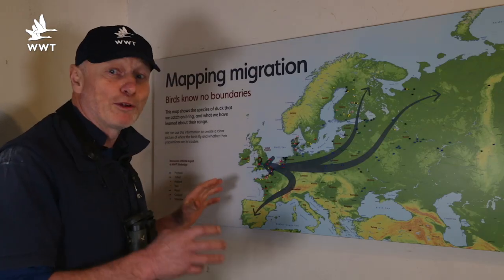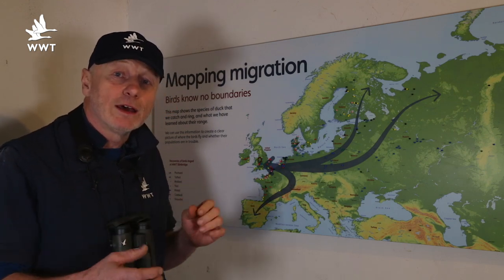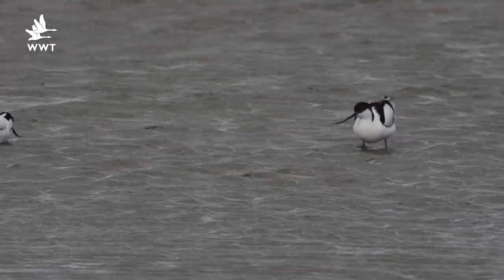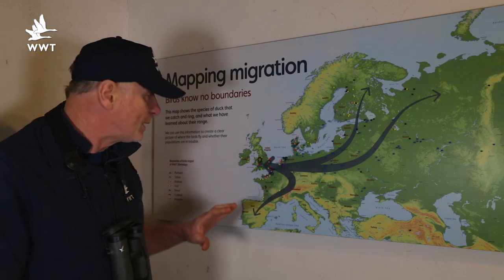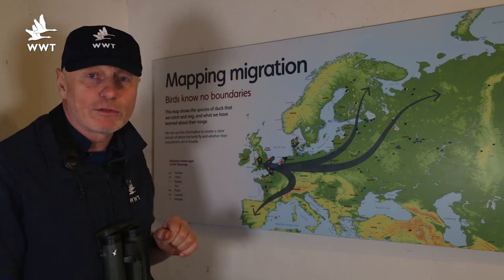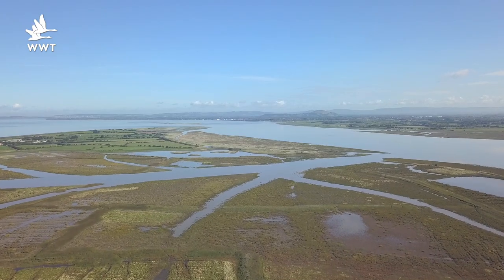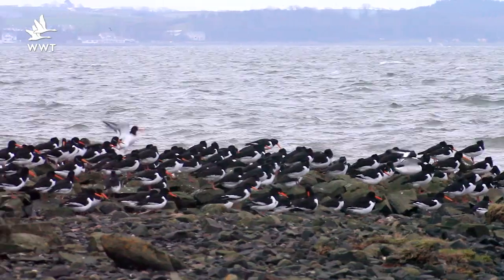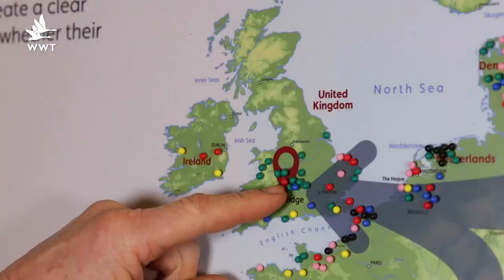Of course it's not all about birds leaving us — birds will be arriving too. Already in February we see the start of that. We're going to see avocets starting to move back onto the breeding grounds here. We don't really know where they've been; we think they're wintering around the coast of Britain, maybe further down the Severn, perhaps at our other centre.